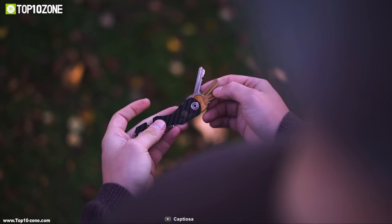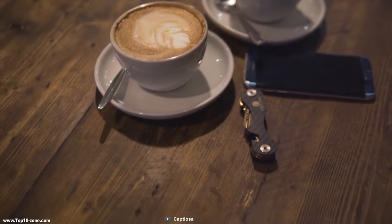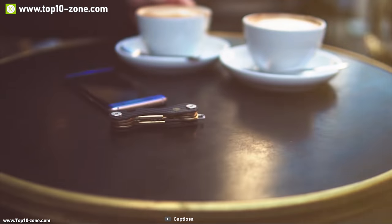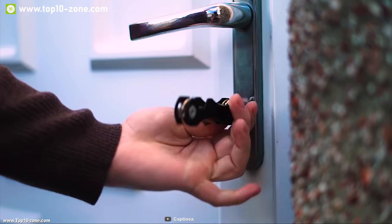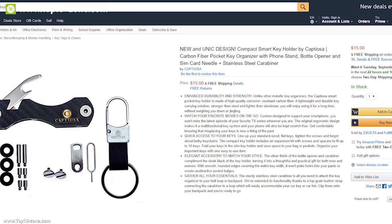The Captiosa is also designed to be used as a smartphone holder, so you can enjoy your favorite movie using it as a phone stand. This key holder gives you a premium feel while providing toughness and lightweight key carrying. You can get this device at around $15 online.